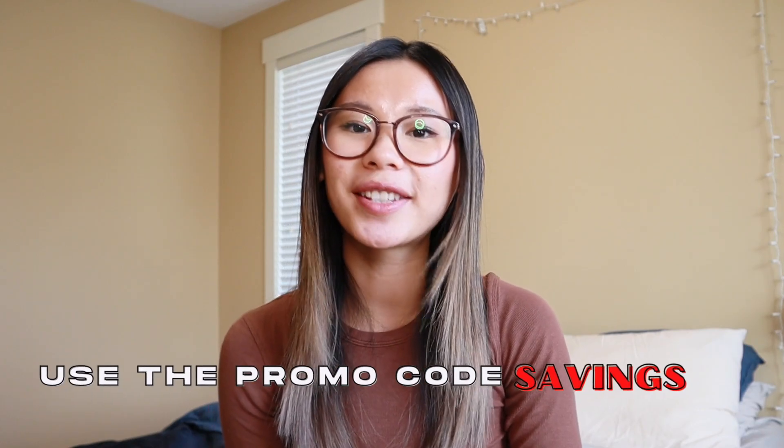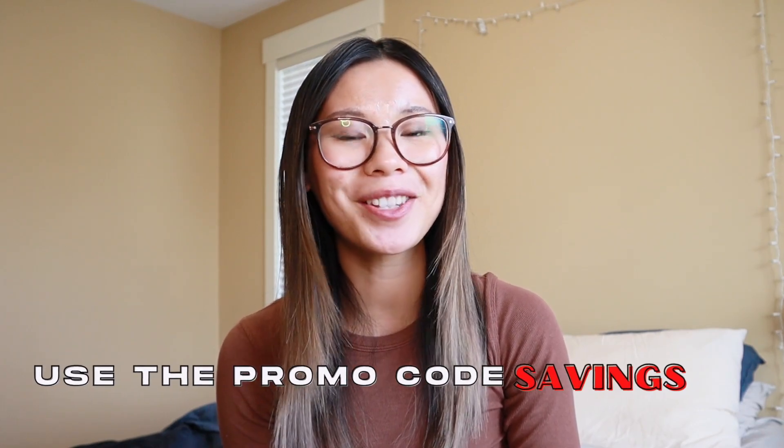Be sure to use the code SAVINGS at checkout to redeem this online. If you're not already signed up as a member, joining is super easy and it's free, so you can get access to events like these. I'll have it linked down below in the description along with everything I mention in today's video, because I'm going to be sharing all of my favorite things that I pick up at Sephora and things I wanted to try out from the event. So if you want to see all of those items, be sure to keep watching.